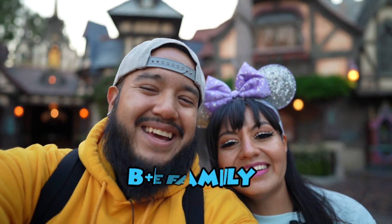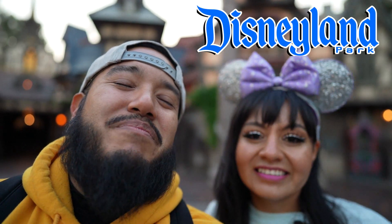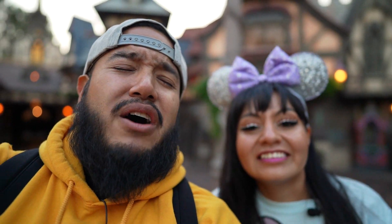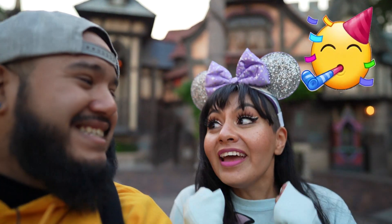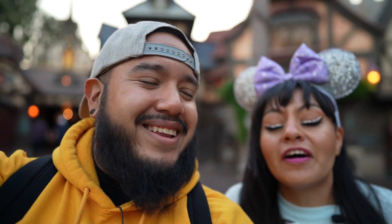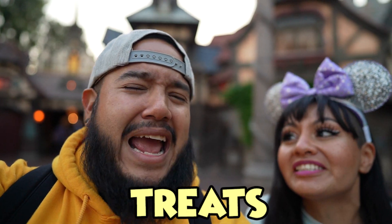Welcome back to E plus E Family and yo fam, the adventures bring us back to beautiful Disneyland. Per your request, per the vote in itself, we are doing a foodie vlog. But not just any foodie vlog, guys — we are on the hunt for the best Easter treats here at Disneyland.